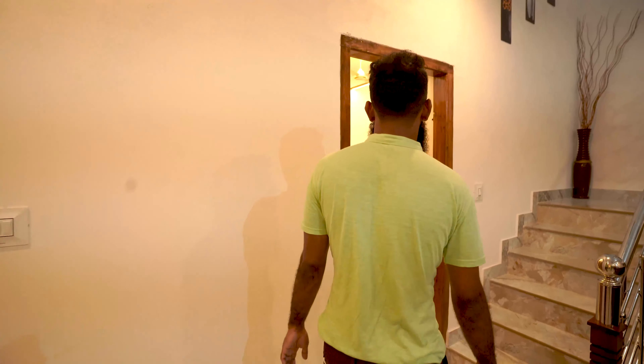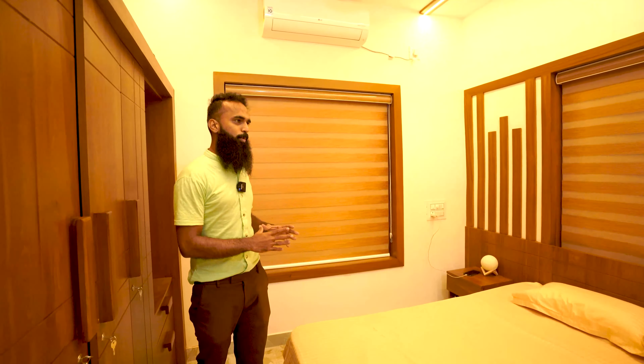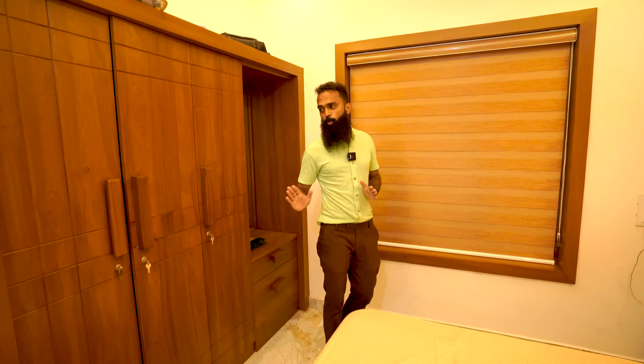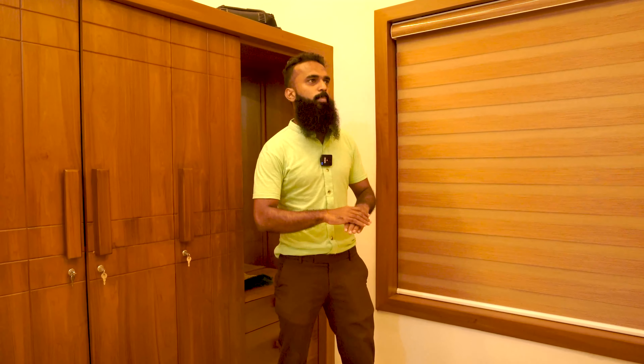Let's go to the next section — the bedroom. This is the first bedroom on the ground floor. It features a three-door wardrobe plus a dressing mirror. This is the complete work done in MDF.